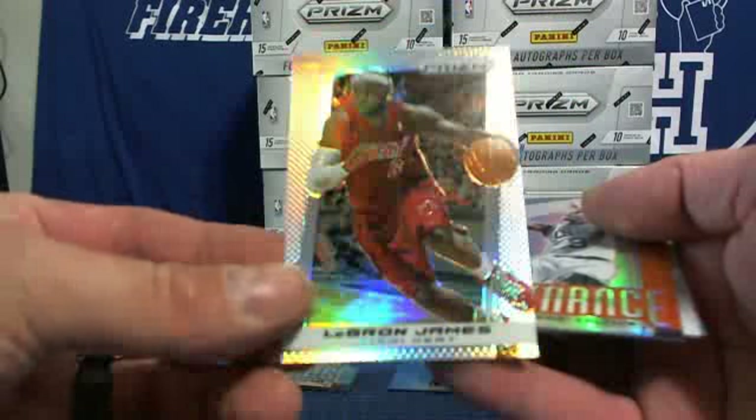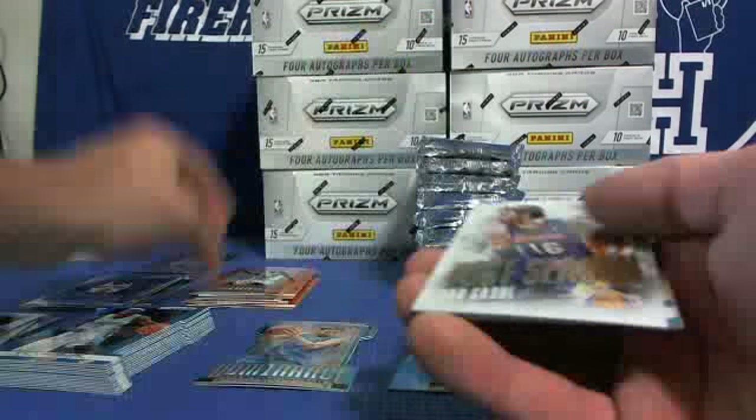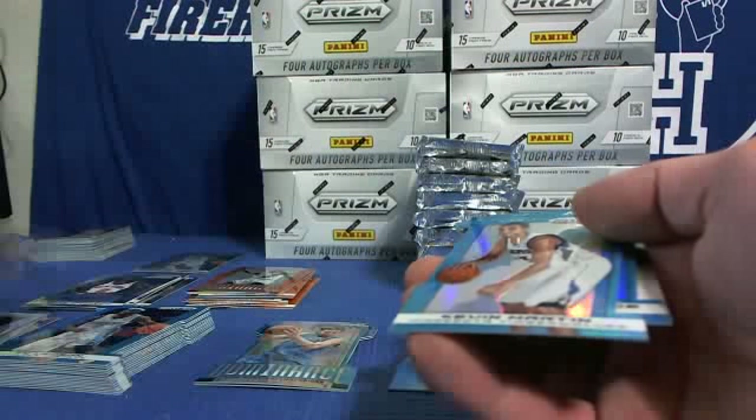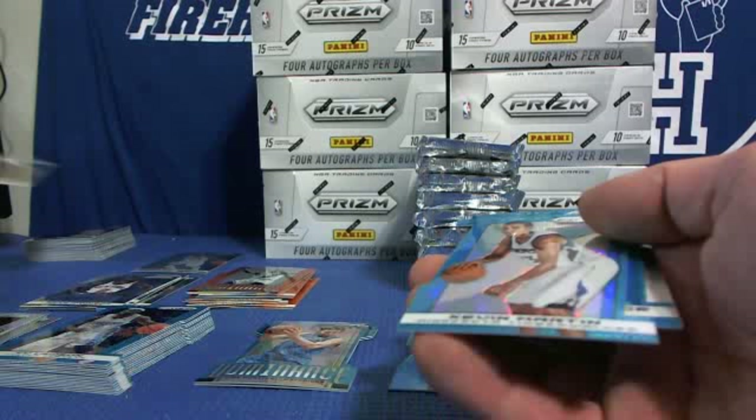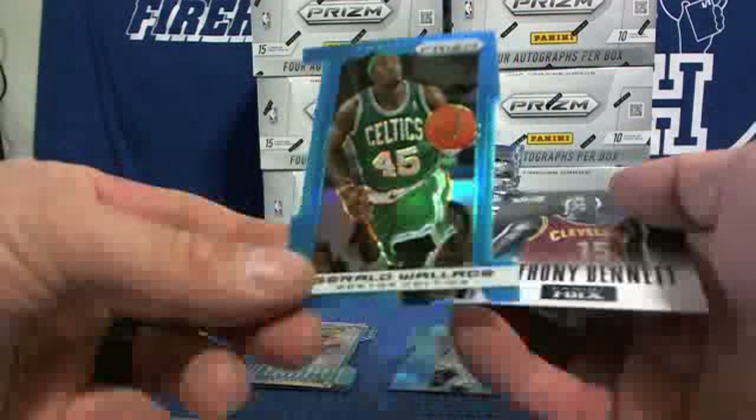Alright, we got LeBron James Prism for the Heat. Nice. Rajon Rondo orange numbered to 60. Pau Gasol Postseason. Kevin Martin blue, Gerald Wallace blue.